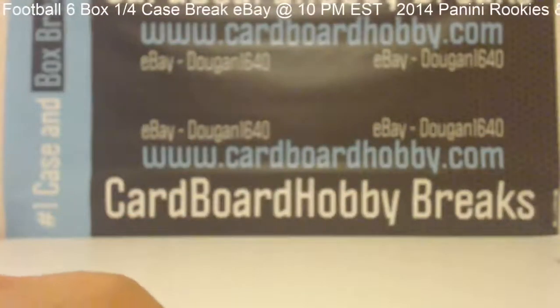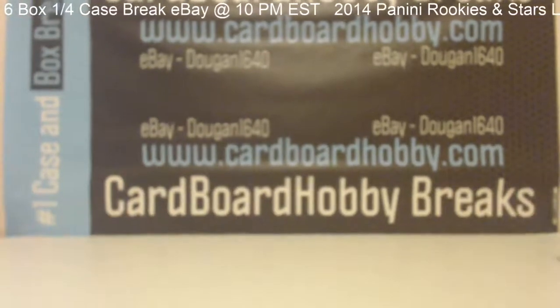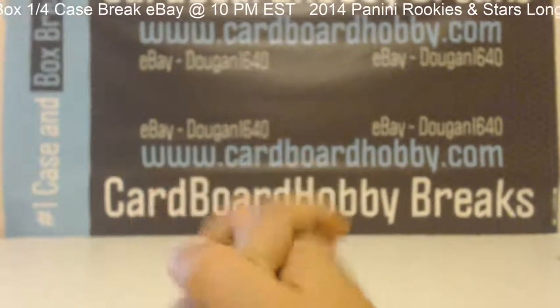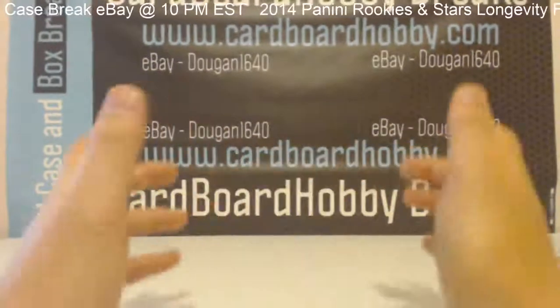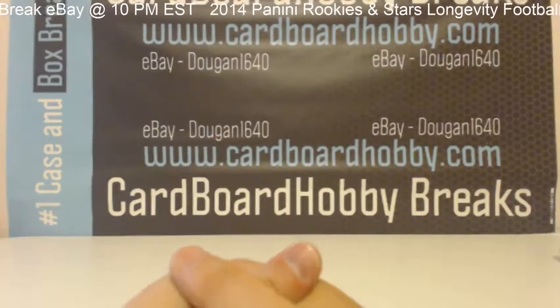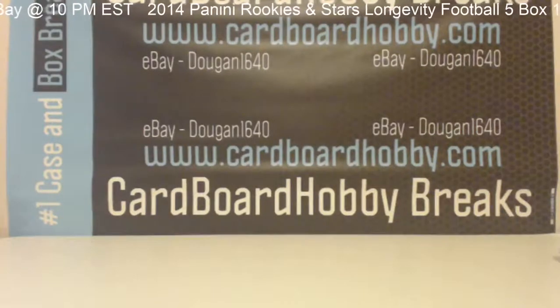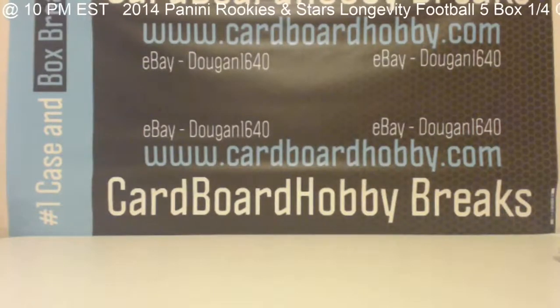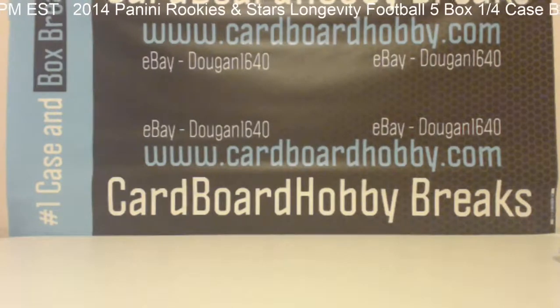Guys, I want to say thanks a lot for breaking — it really means a lot. Tomorrow night we got two breaks up on eBay, so keep an eye out for those. Next week we'll be doing a lot of breaks again too — more Prime Signatures and all kinds of other good stuff. Keep an eye on the website and make me one of your favorite eBay sellers, Dugan1640. Thanks again guys, have a good one.